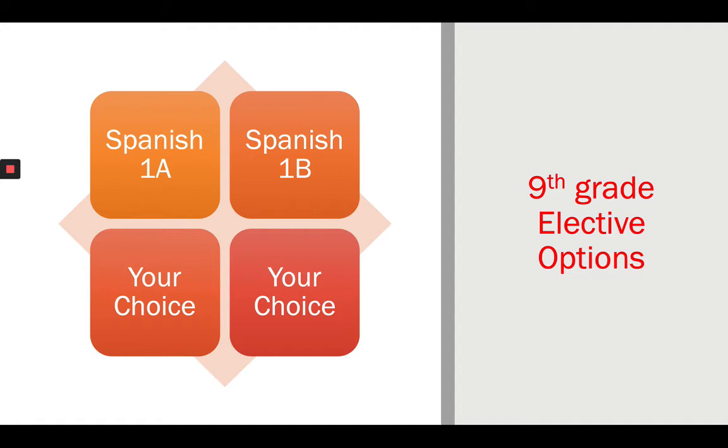So we're almost to the end — let me visualize what you're choosing. On your schedule, I'm already adding your core classes: English 9, Algebra 1 (or Geometry if you're already in Algebra), World History, and Biology. Out of the 12 classes you'll have, that counts for eight of them. I'm adding Spanish 1A and 1B as your next two required electives, bringing us to 10 out of 12. The last two are your choice.